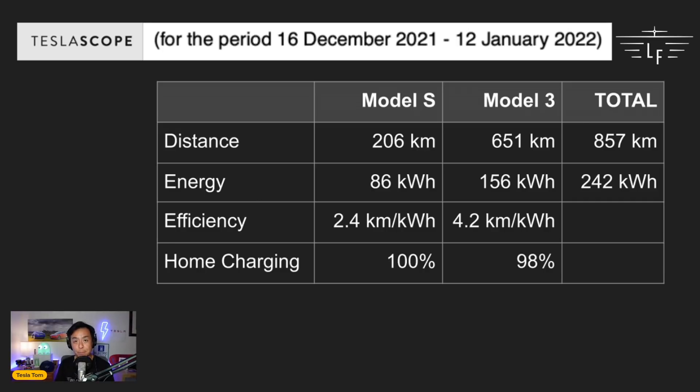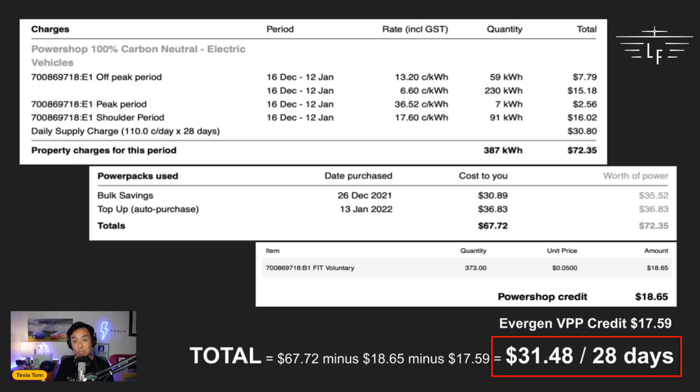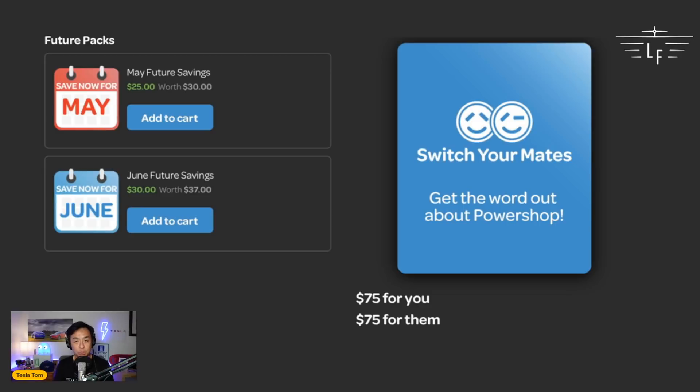Going back to where both cars traveled 857 kilometers over those 28 days, I want you to think about how much that would have cost in petrol or diesel for that equivalent range — whereas I only paid $31.48, and that also includes powering the entire home.